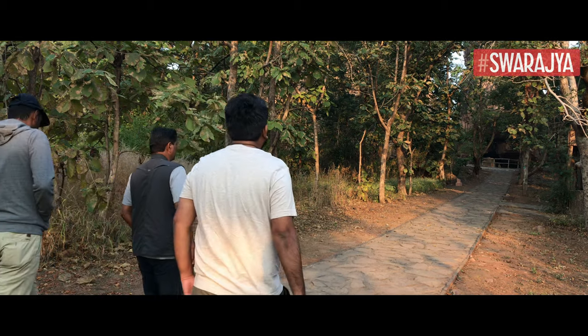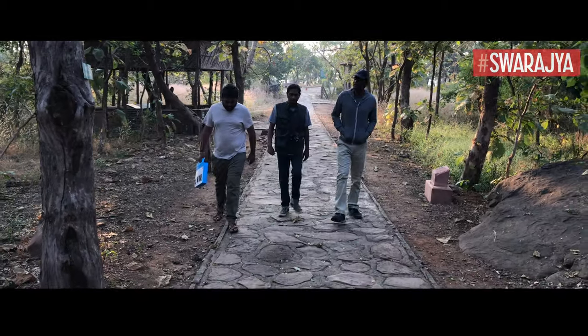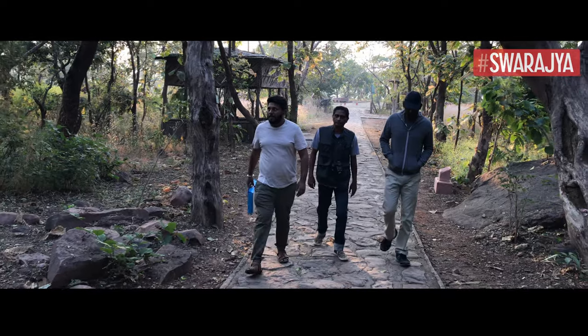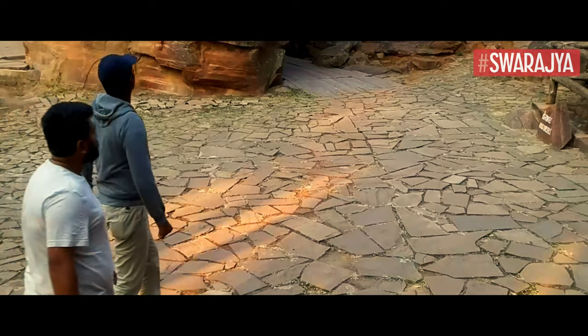Our Kashipa journey has taken a different turn because where we are right now is nothing like where we've been over the past few days, or even probably where we will be over the next few days, because here we are going back 30,000 years.